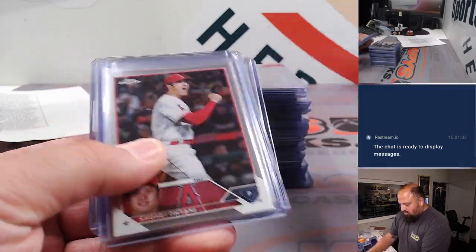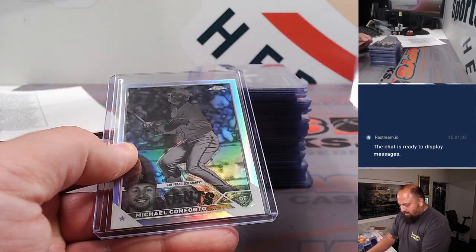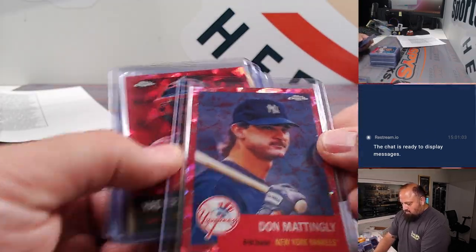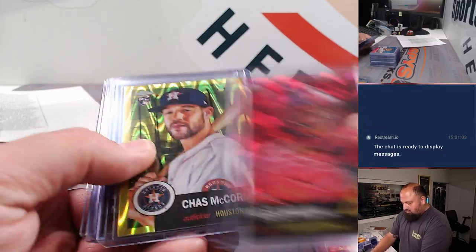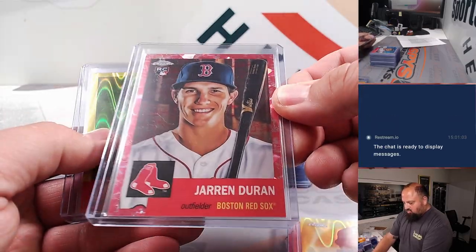That's the Anniversary. Of course, Shohei's and Acuna's for the MVP buyback. Conforto, black and white. Here comes some of the color from Anniversary — Mattingly, Molina, Chaz McCormick. Jaron Duran, nice rookie there, was numbered.